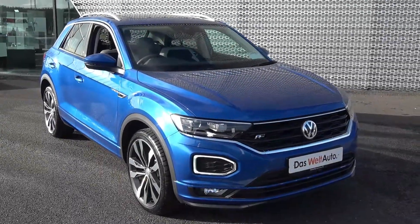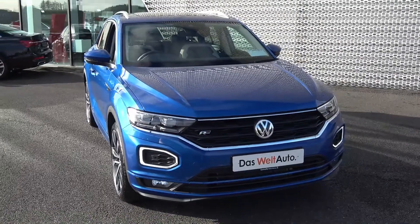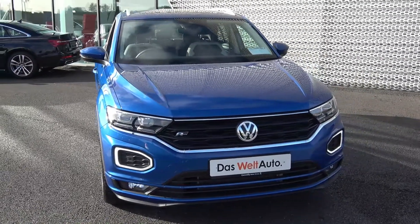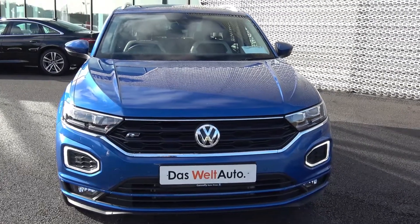Hello and welcome to Connelly's Volkswagen Sligo. On display today we have this 2018 182 Volkswagen T-Roc, powered by a 1.5 TSI petrol engine producing 150 brake horsepower.